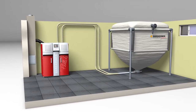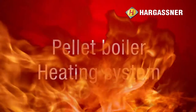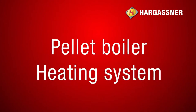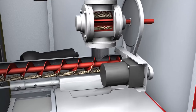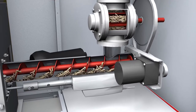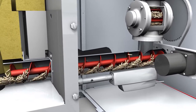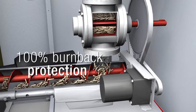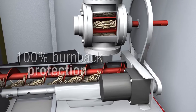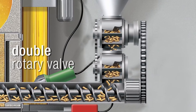If the day hopper is full, a fuel level sensor stops the suction process. Through the double rotary valve, the pellets fall down evenly into the stoker auger. The stoker auger transports the pellets directly into the combustion chamber. The double rotary valve is used for an even dosing of the pellets and provides 100% burn back protection.